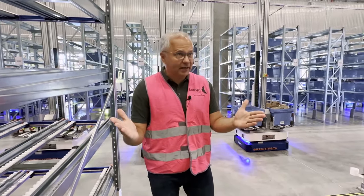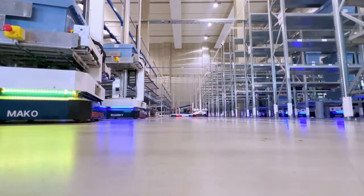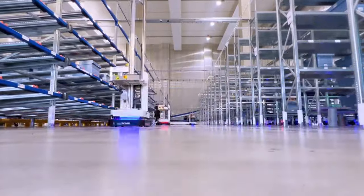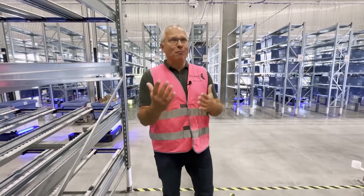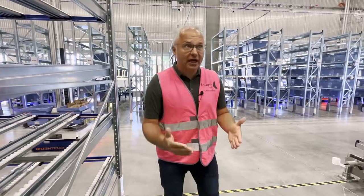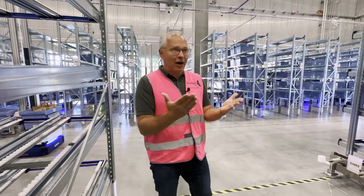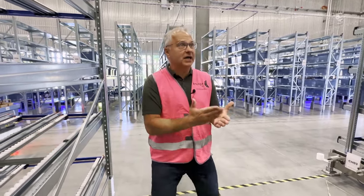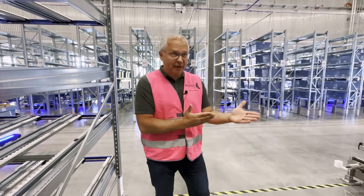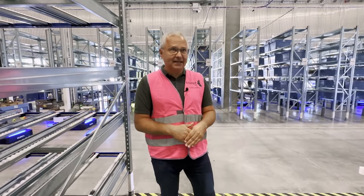The last benefit is flexibility: we can now adjust the operating hours Monday through Saturday as the business requires. We are fully live in the ambient area, and also partially in the chilled area, where the implementation will follow next month to go productive at the beginning of next year. Having Munich fully automated, we will then grow and roll out the solution to other fulfillment centers in Germany as well as in the Czech Republic — and that is planned for the next calendar year.